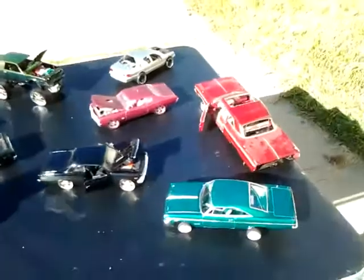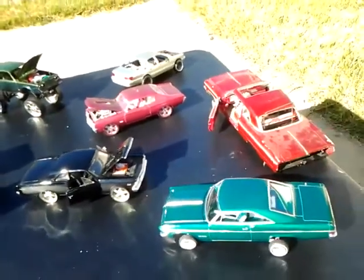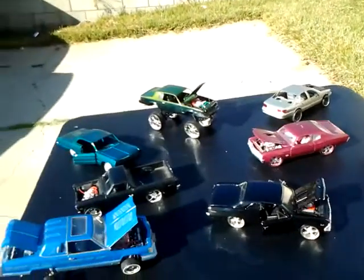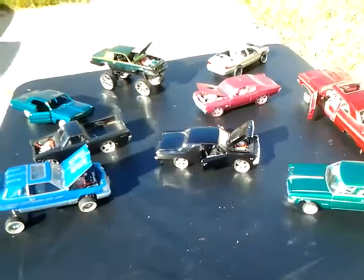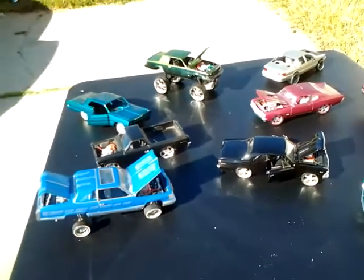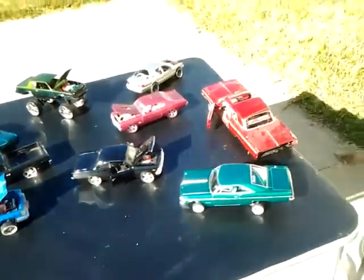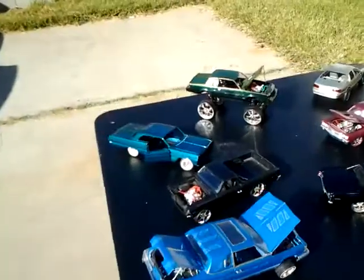Alright guys, YouTube, I'm back. You guys said you wanted an update again — the one I did previously was kind of dark, so I got a few comments. You said you wanted to see the cars in better view, so I brought them outside. Here we are, I'm gonna start again.